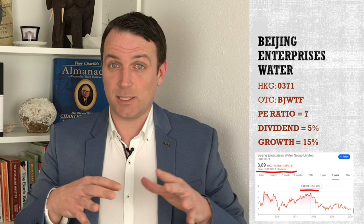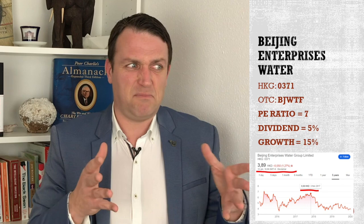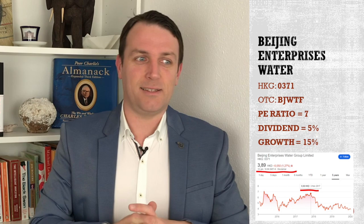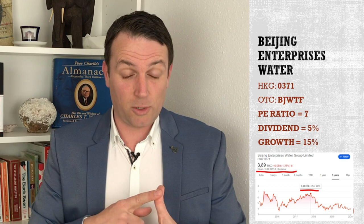The company is Beijing Enterprises Water, that deals with water treatment and sewage. It isn't something that attracts a lot of investors like tech, but it is a growth story. It has positive tailwinds. It's extremely cheap. The price earnings ratio is 7. The dividend yield is 5%, constantly growing. So, a very, very interesting stock.